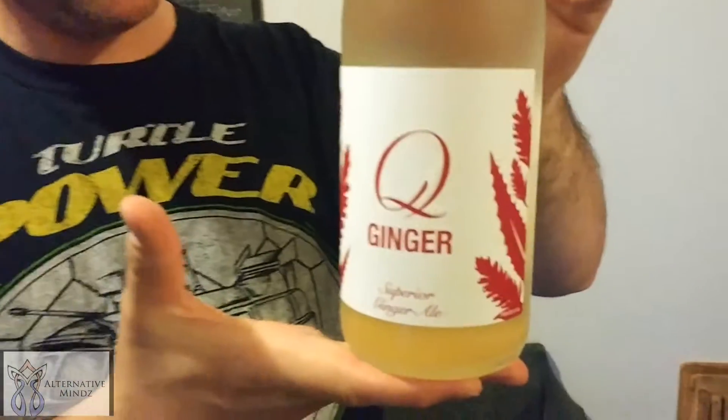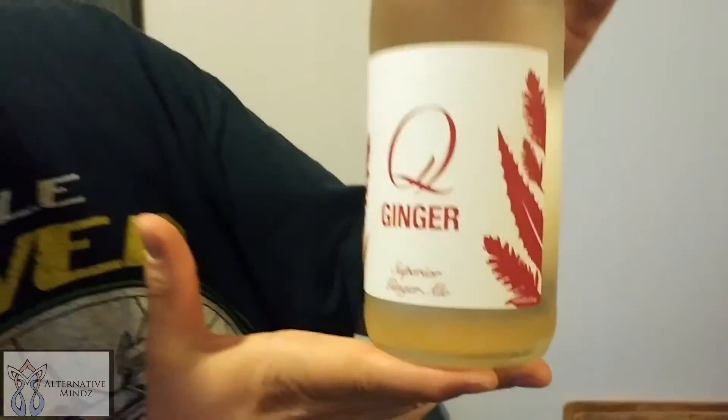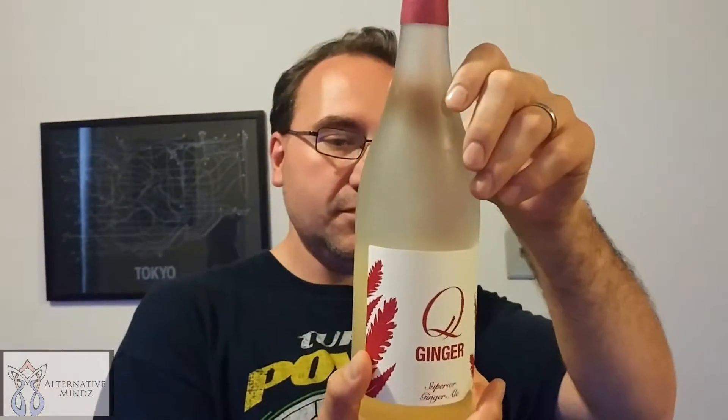Hey guys, I'm at Key Food supermarket and we got our hands on a superior ginger ale. Rebecca's down there and my daughter is enjoying her Sicilian pizza. I'm not too sure about the company — it's kind of weird.